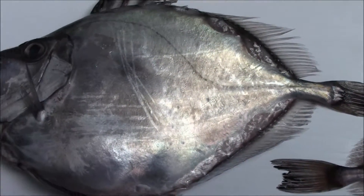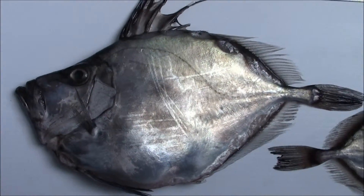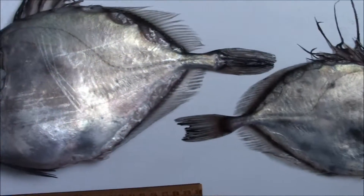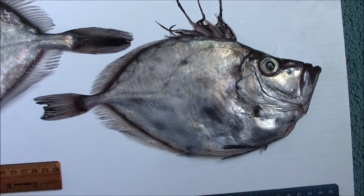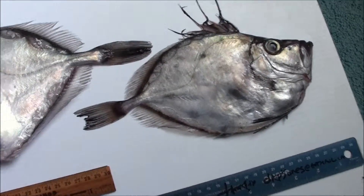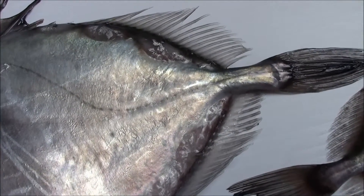Quite common in Nova Scotia now. They grow to be very large and very old. That one's half grown, that one's a few years old — or a few decades old, a few centuries. Deep sea fish are very, very long lived.